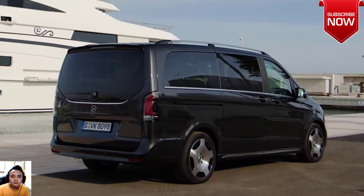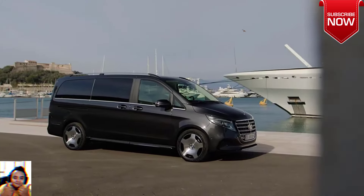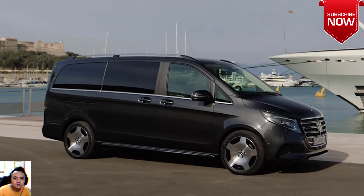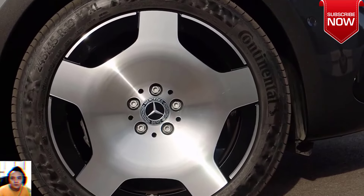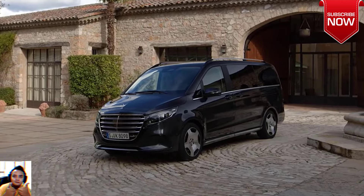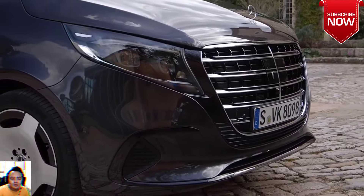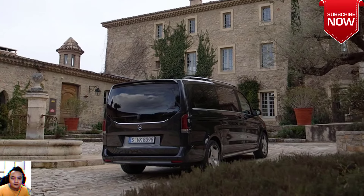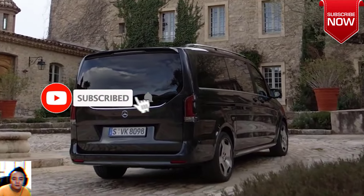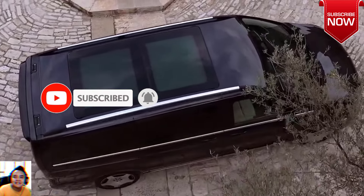Upon introducing the updated mid-size van lineup, Klaus Riekugler, head of sales and marketing at Mercedes-Benz Vans, said: "We want to offer the most desirable vans and services and play a pioneering role in e-mobility, from MPVs to motorhomes and commercial vans. Our new mid-size van models are another step towards achieving this goal. The more mature luxury positioning of the EQV and V-Class and the sharpened premium character of the E-Vito and Vito will enable us to increase our focus on high-margin regions and industries."